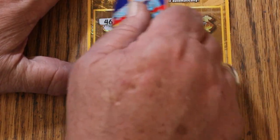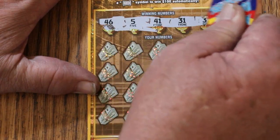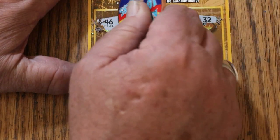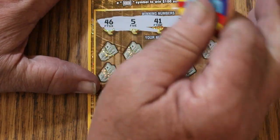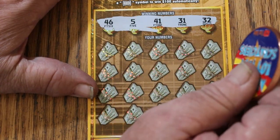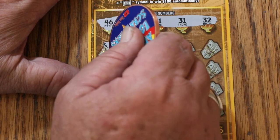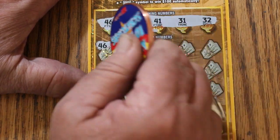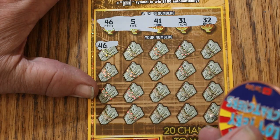It is a reasonably easy-to-scratch ticket. I like the fact the numbers have great contrast to the background, which I can't say for the 500X ticket — which is why I miss so many numbers, they just blur. My numbers are 46, 5, 41, 31, and random's 32. And off we go. 46 — we get a win right off the bat. Is it possible? We could have a manual win all here — let's poke around. No, we cannot.